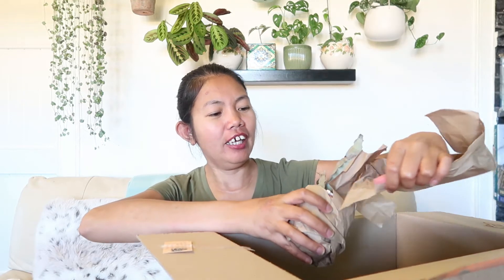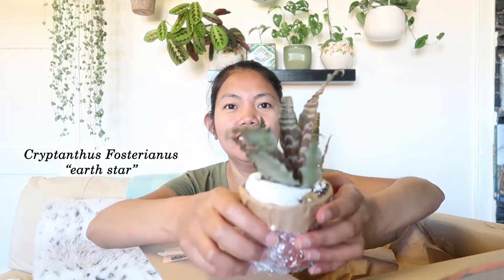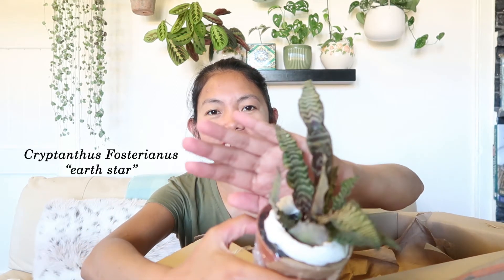Oh my god, this is so cute — it looks really rare. Is this a rare plant? A rare succulent? Oh my god, it's so pretty — look at that!